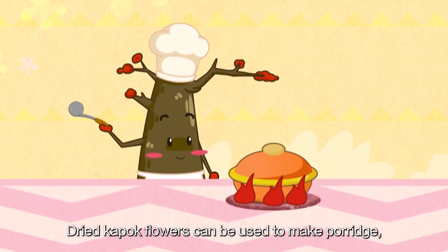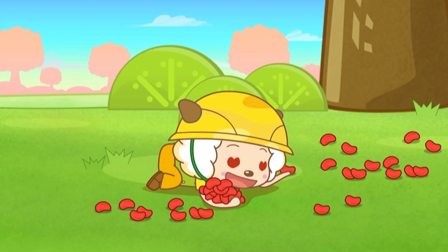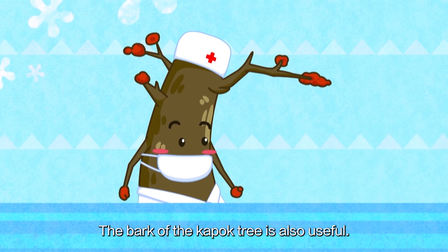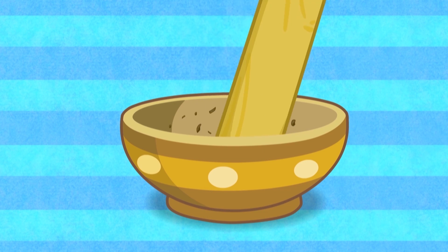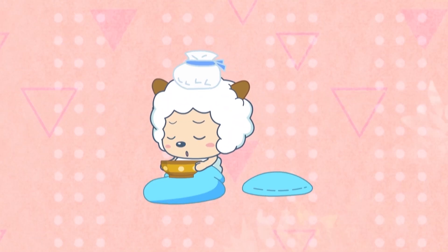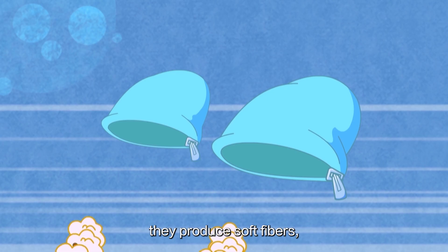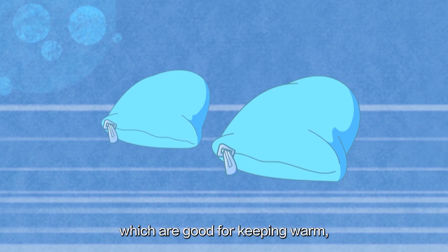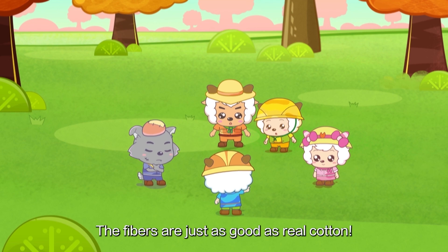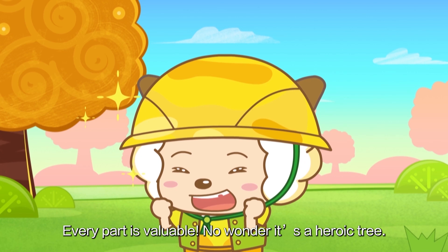Dried K-Pop Flowers can be used to make porridge, which tastes delicious. Wow, is that true? The bark of the K-Pop tree is also useful — doctors use it to treat a variety of illnesses. And when the flowers are mature, they produce soft fibers, which are good for keeping warm and can be used to make quilts and pillows. The fibers are just as good as real cotton. Every part is valuable! No wonder it's a heroic tree!